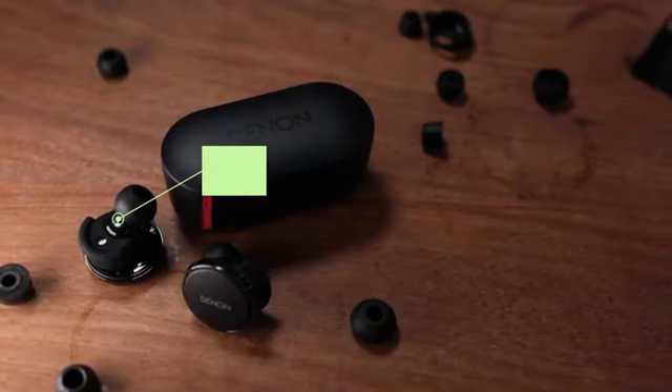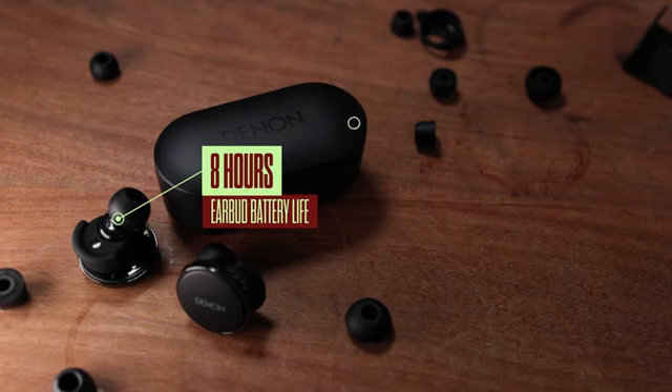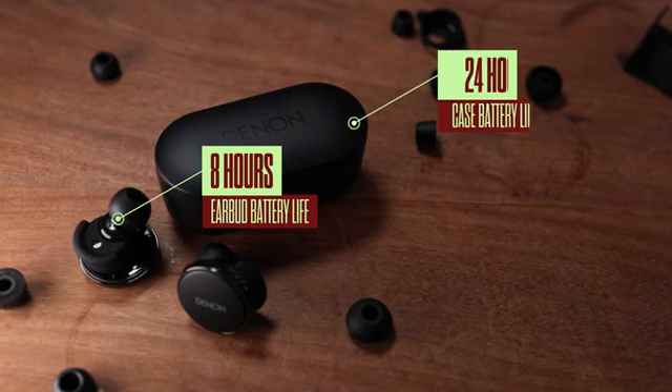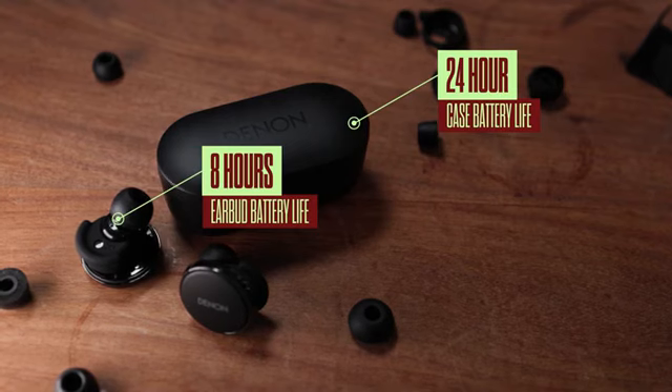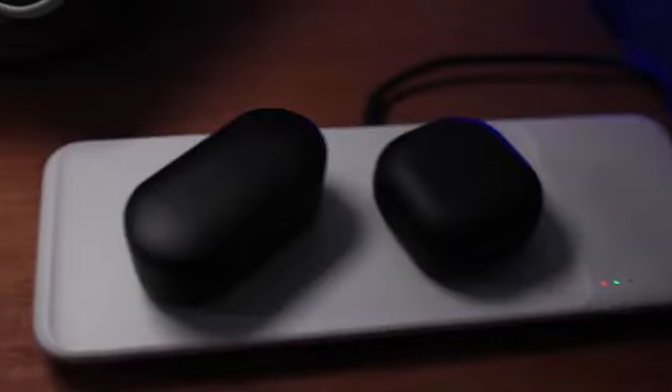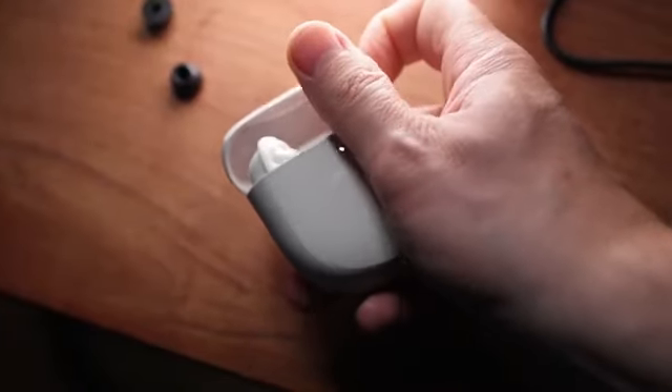Let's kick things off with the specs. The Denon Pearl Pro headsets boast eight hours of earbud battery life per charge, but the case provides an additional boost up to 24 hours. The big kicker is that this case supports wireless charging — the Bose Quiet Comforts, however, don't.